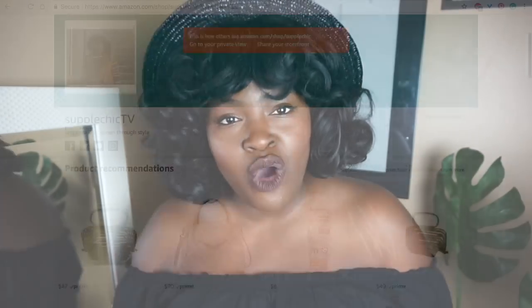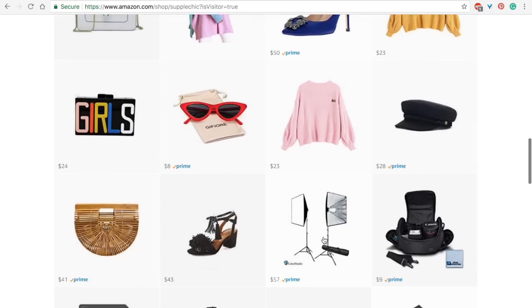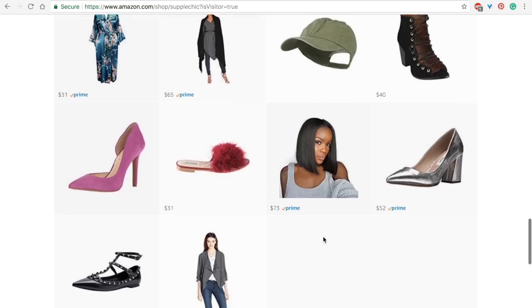I'm going to be sharing the pieces I picked up over the last couple of months. I've actually partnered with Amazon and I have an influencer store with them, so you can check out my Amazon picks — items I've purchased myself, items I have my eye on. It's not just fashion; it's homeware, photo, audio, and video equipment as well.